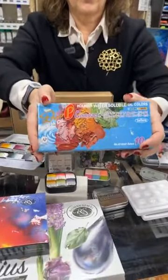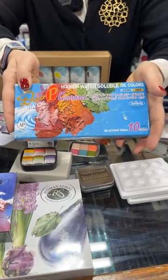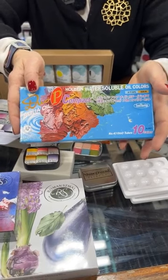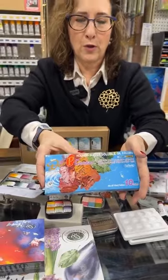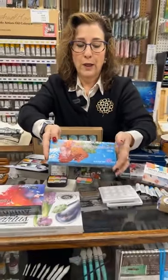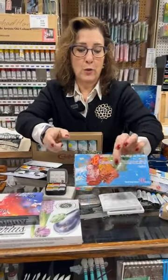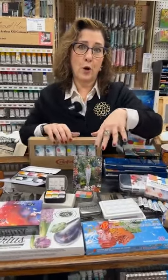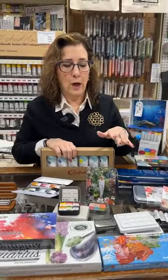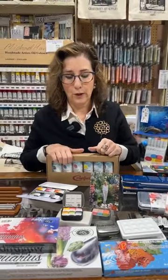Anybody who's interested in trying oil paint but doesn't want to work with all of the mediums that oils require — we're stocking a lot of water soluble oils. This happens to be from Holbein, and Holbein makes only artist quality. They're making these really nice, smaller encompassing sets. We do have other brands — Royal Talens' Cobra Studio line and Winsor & Newton. Lots of choices, but I picked that one because it is artist quality.